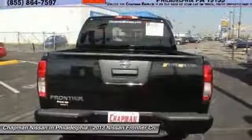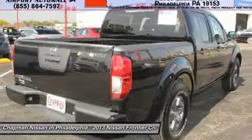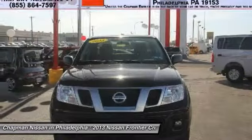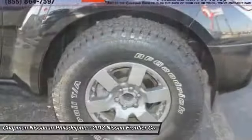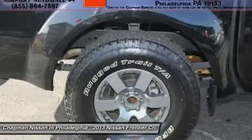The next step: please call us today to confirm availability and to schedule a hassle-free test drive before it's too late. We are located at 6723 Essington Avenue, Philadelphia, Pennsylvania, 19153. Call Doug for the best deal.